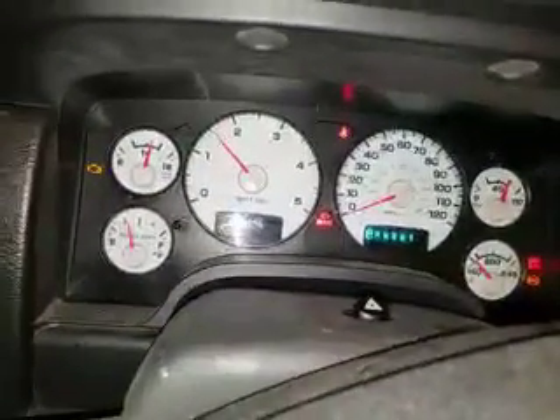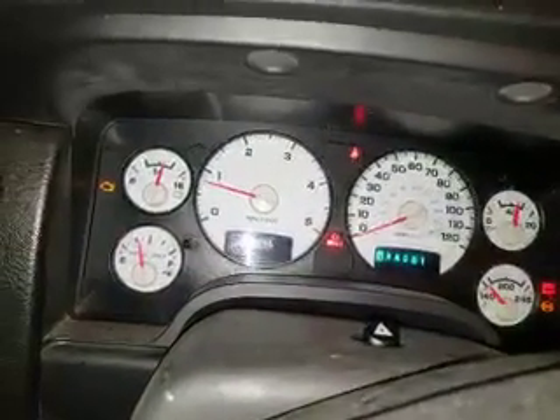And if it were charging correctly without the battery charger, it might actually run right. But it's got all sorts of electrical gremlins with the bad wiring.